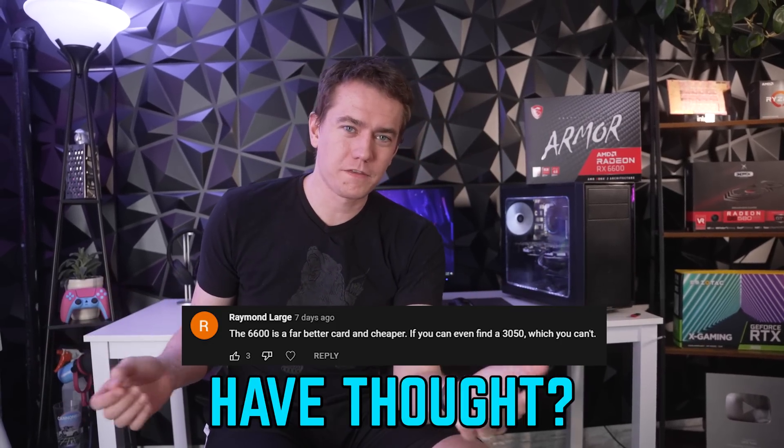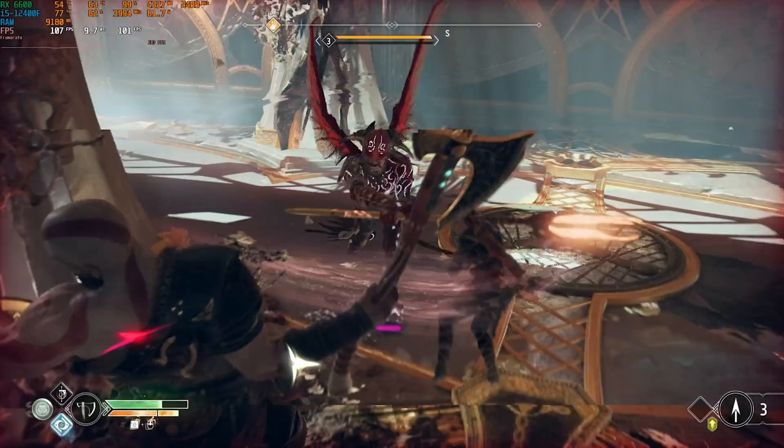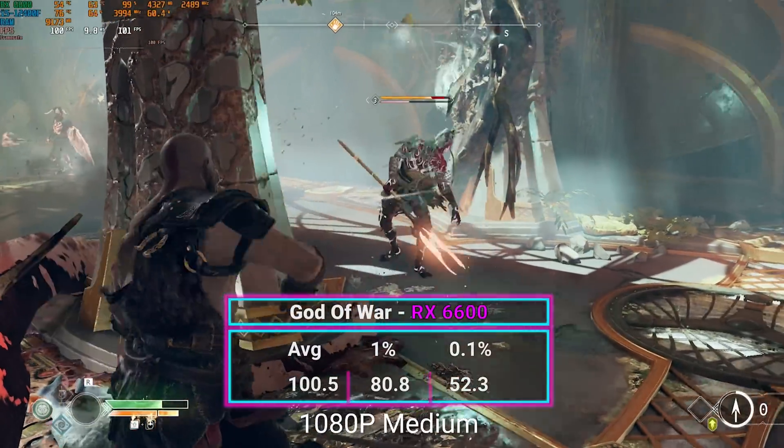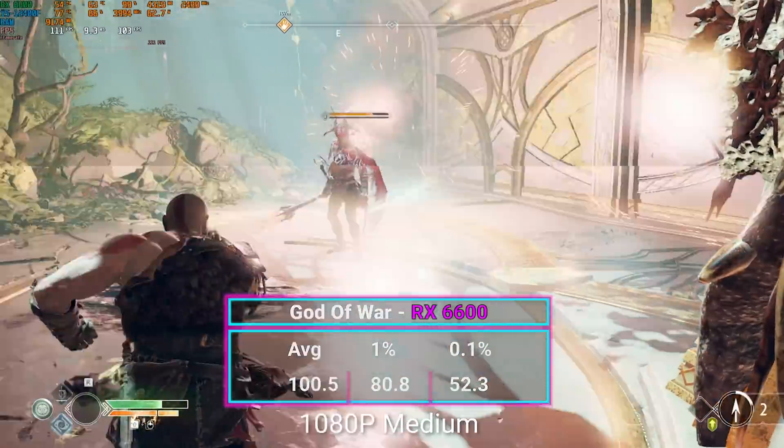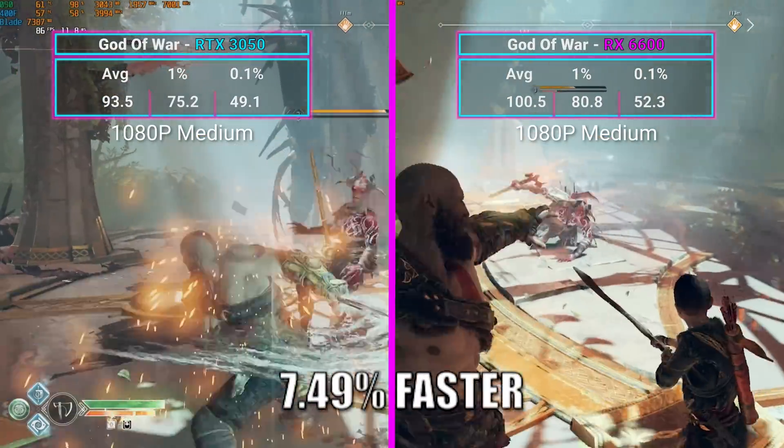It's installed and the RX 6600 performs better — who would have thought? But that's not the entire story, so let's go over the actual performance in games. We tested a few games at the same settings as the RTX 3050. In God of War, the 6600 averaged 100.5 FPS, which is 7.5% faster than the RTX 3050.